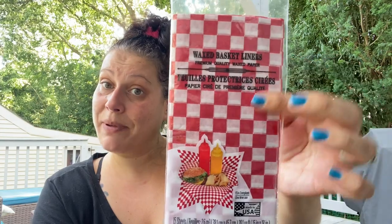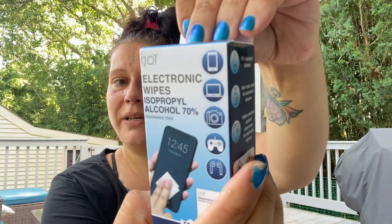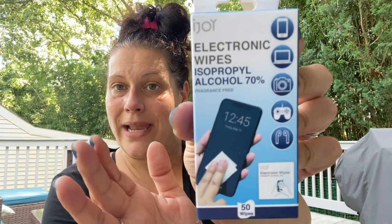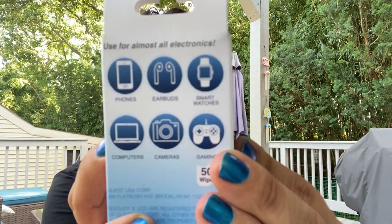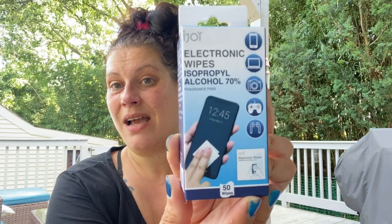I also got a little dressing container for sauces, a 100-count pack of frill picks to keep things together in the lunchbox, and 15 sheets of red-and-white checkered wax paper — decorative wax paper like this is surprisingly expensive on Amazon, so finding it here was great. The last housewares item is an iJoy 50-count electronic wipes at 70% isopropyl alcohol — great for phones and earbuds to both clean and sanitize.